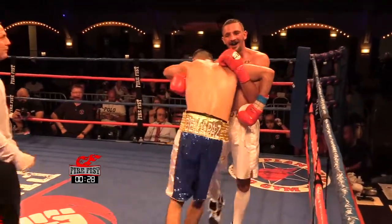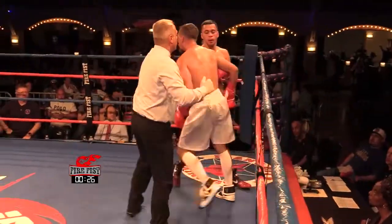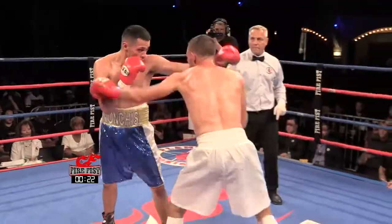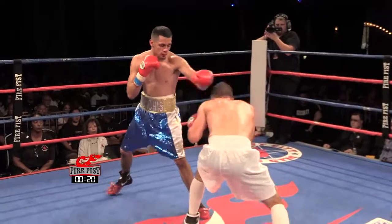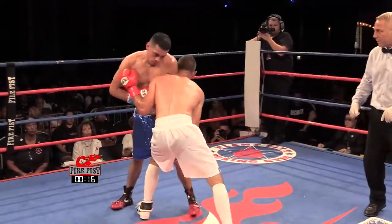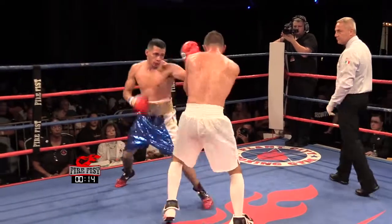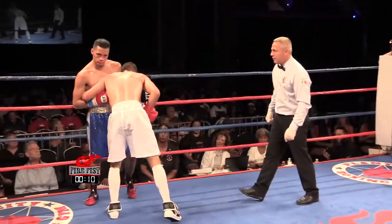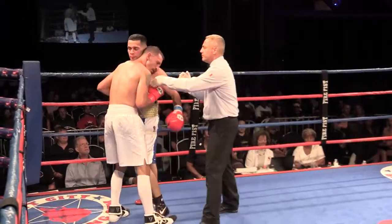Nice uppercut from Ramon. Ramon needs to get away from being too close — he doesn't need to be that close to Yanez. Everything he lands, he lands from a distance. I think he's kind of keeping the fight close by doing that.